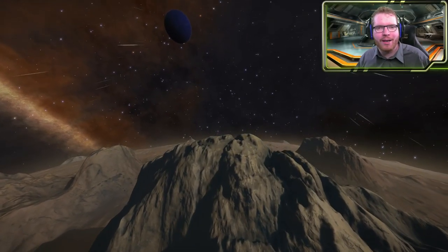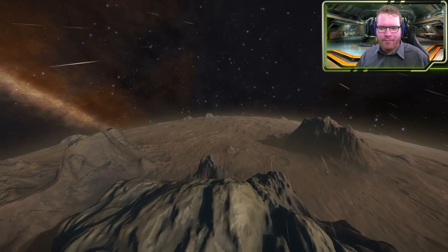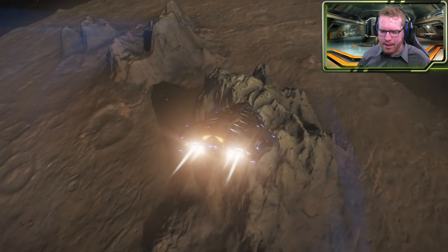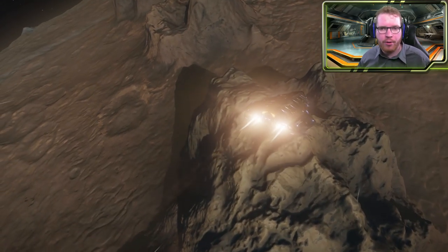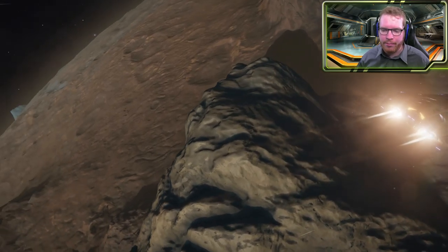Hello ladies and gentlemen and welcome back to Elite Dangerous with Outworth Astronomy. Today's video is going to be a lot more of a let's play type of video, a lot less planned. I am at this planet, it is out in the middle of nowhere, and we are just going to explore this together and see what kind of interesting things we can dig up about this little planet.